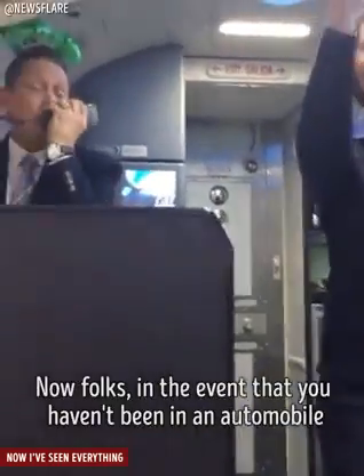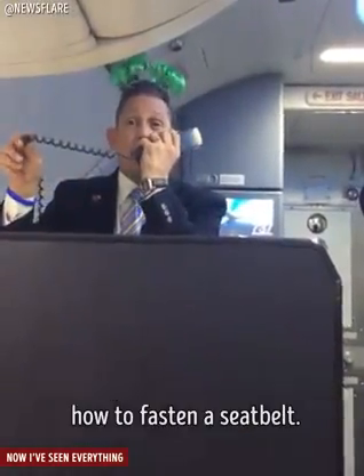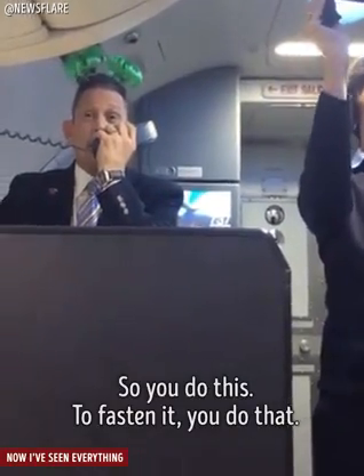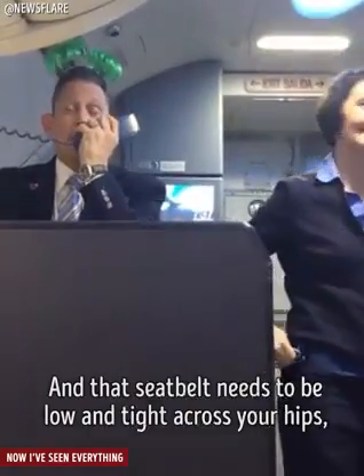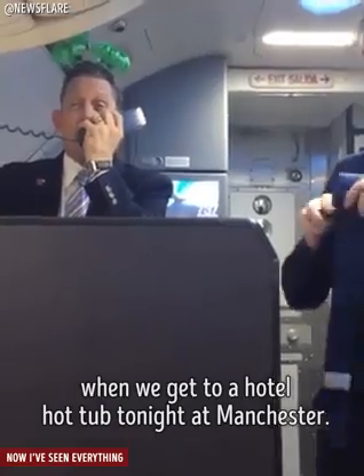Now folks, in the event that you haven't been in an automobile since 1942, a flight attendant has to show you how to fasten a seatbelt. You do this, fasten it, you do that, and that seatbelt needs to be low and tight across your hips — just like the hot pink Speedo I'm going to be wearing when we get to a hotel hot tub tonight in Manchester.